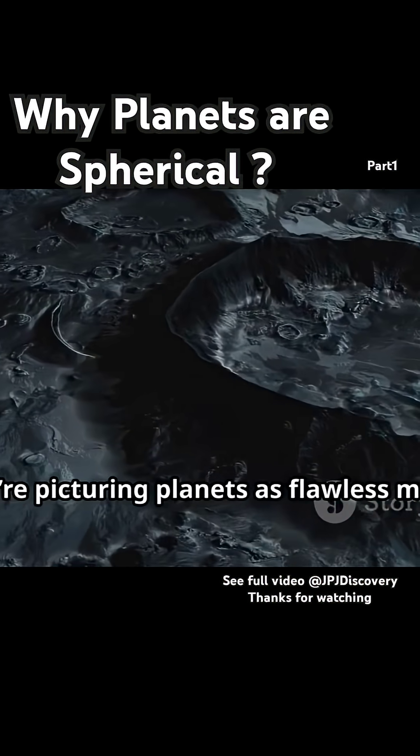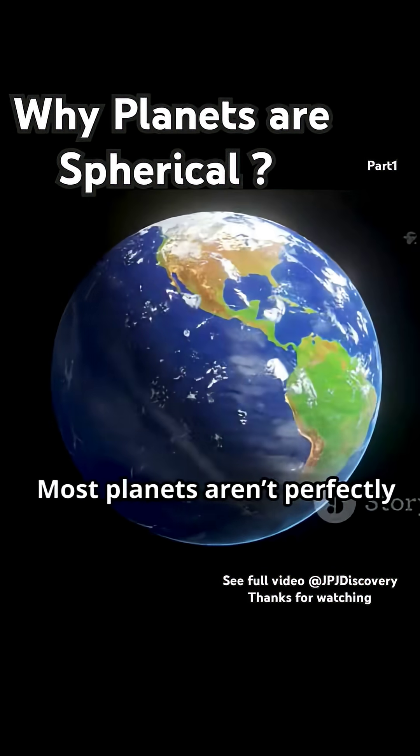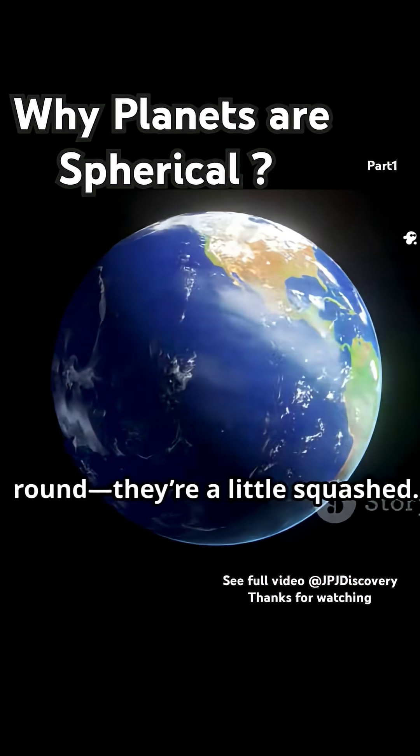Now, if you're picturing planets as flawless marbles, hold up. Most planets aren't perfectly round — they're a little squashed.